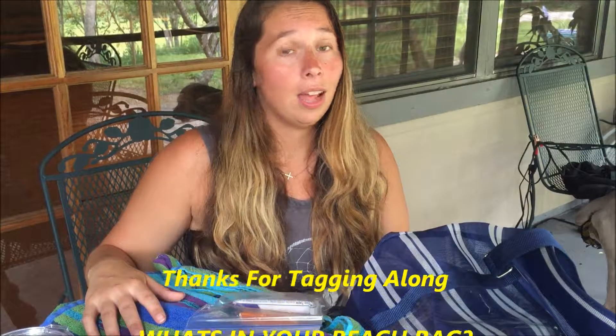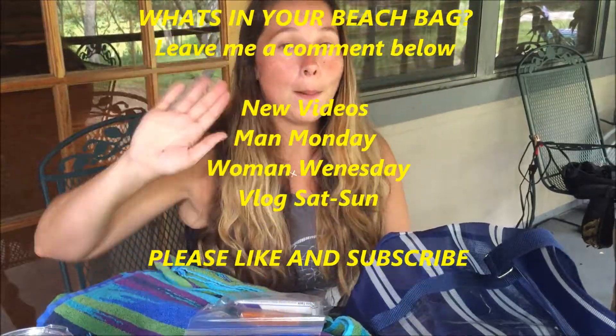What are some essentials you guys keep in your beach bags or pool bags? Is there something I didn't mention that you always carry? Leave me a comment below and let me know! Thank you so much for watching, for liking, and for subscribing to our channel. I love when you guys comment and I really appreciate you all. Hope you have a good weekend — see you on Saturday!